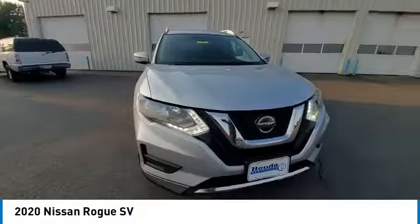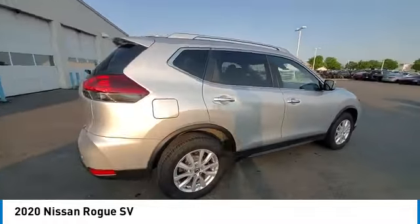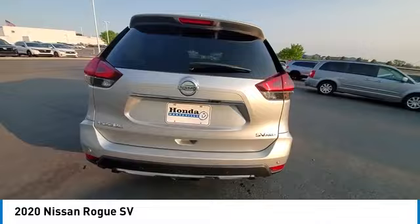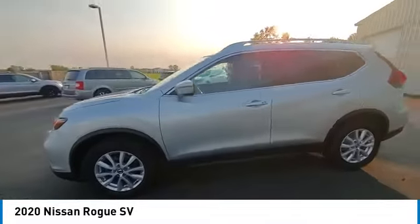Electronic stability control, rear spoiler, power lift gate, brake assist, traction control, remote keyless entry, speed control, four-wheel disc brakes, rear window defroster.